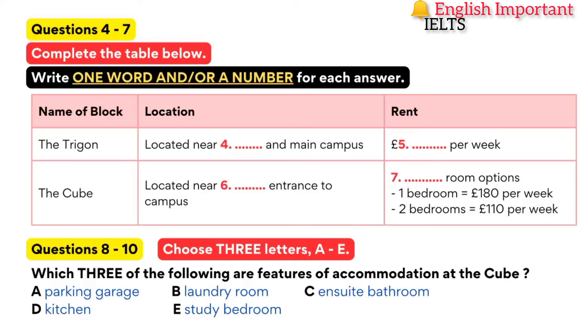However, for postgraduate students, there are other options. There's another apartment block called The Cube, located near the west gate of the campus. Accommodation there is in one or two-bedroom self-contained flats, just like ordinary apartments. Each apartment has one or two study bedrooms with en-suite bathroom, a lounge and a kitchen. For the one-bedroom, it is £180 per week, and for the two-bedroom, it is £110 per week for each person.